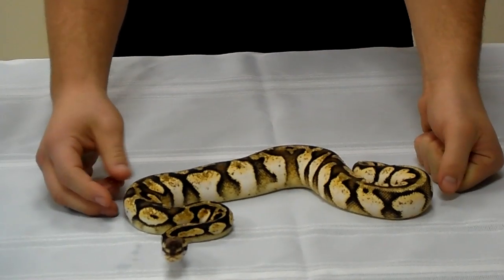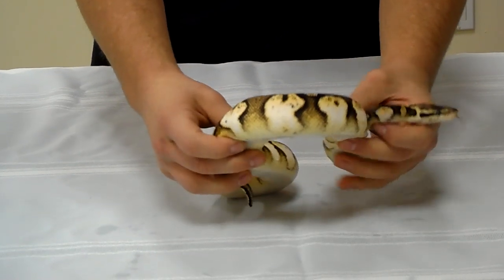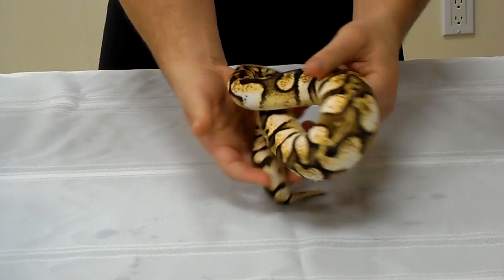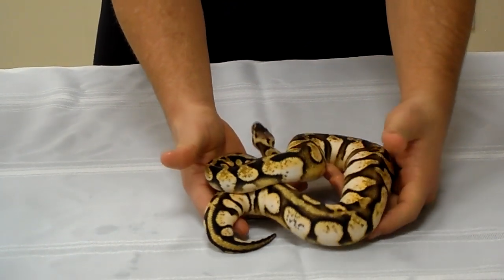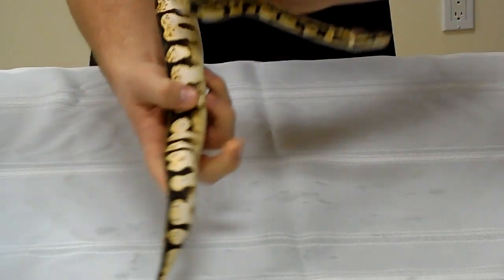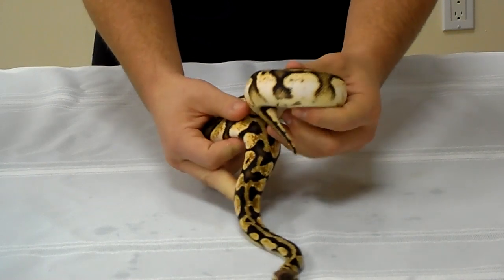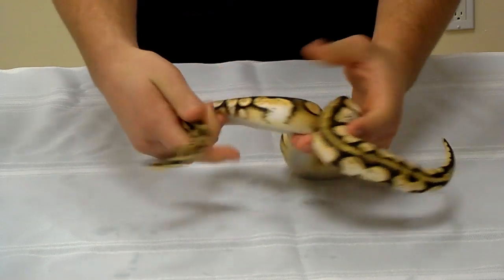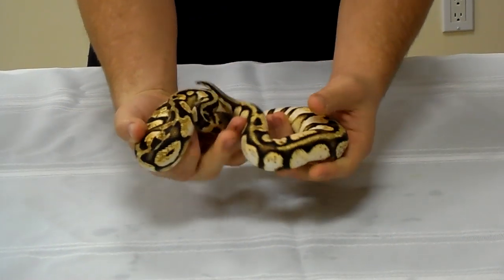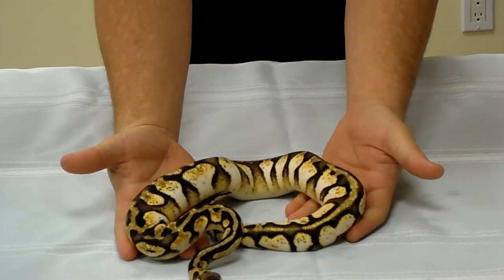We got a nice little package deal on these guys. This girl is very high white — hopefully you can see that. She comes from a really, really strong clutch. Her sister is a pastel calico and she's already breaking the thousand gram range, and they were born this year — early 2012. Her other sister is a calico and she's growing well, currently in the 450 to 500 gram range. She does have a weird habit though — she came in shed, but she's been curled up in her water bowl, which reminds me more of an anaconda than a ball python. Every one of them has their own unique behavior, I guess. So that's the Pastel Calico.